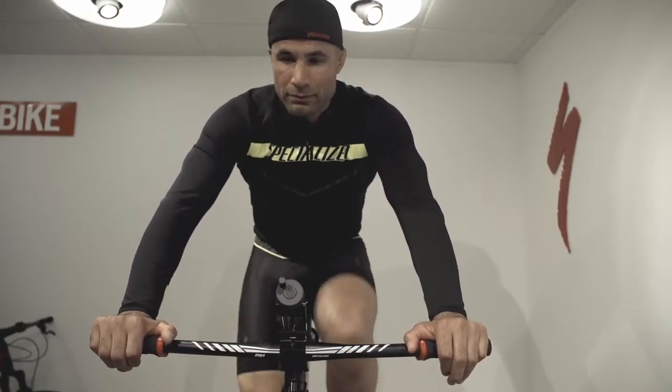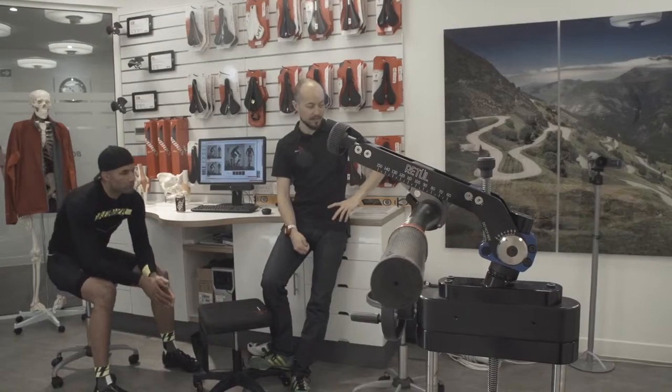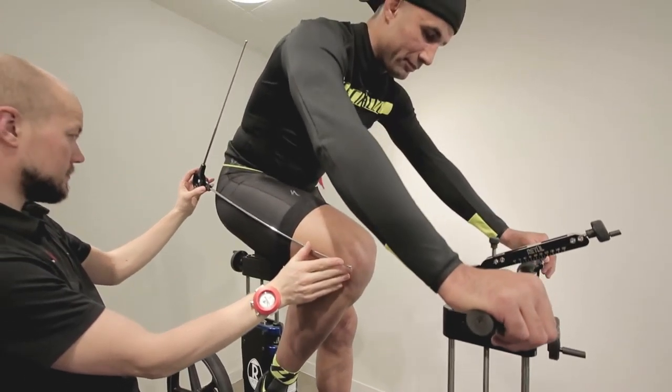I'm a professional athlete — an extreme environment athlete. My pedigree is polar expeditions and high altitude mountaineering, and cycling is a really big part of that. I've been a lifelong professional athlete, but I've never looked at my biomechanics in relation to cycling performance.